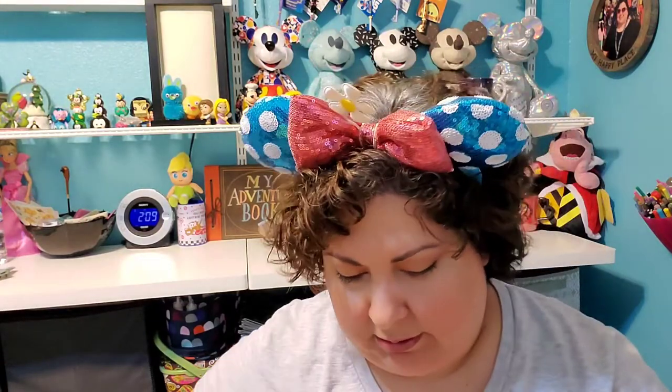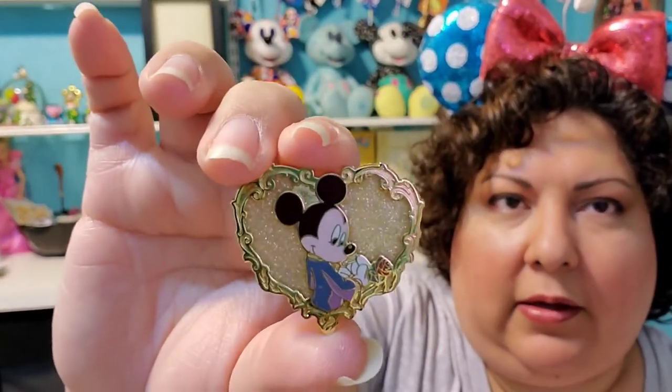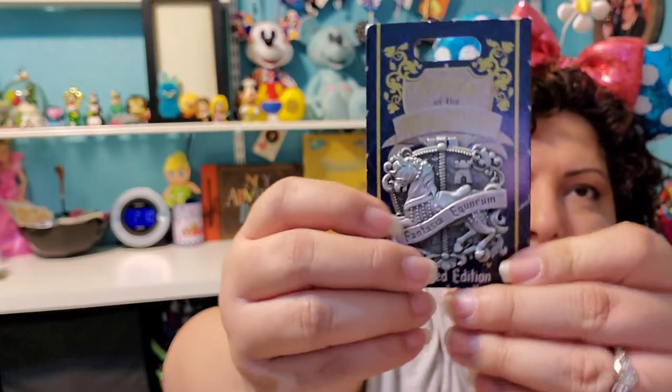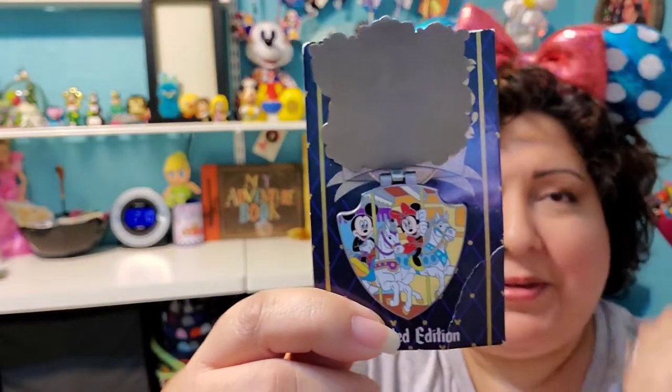This next one is also from Grape Soda Pin Club and this one had a couple of pins. This one is pretty — it's actually got a little bit of see-through to it too. It's got Mickey and a heart, and it's kind of transparent. It's holding a rose. It's so pretty. I also have a few of these pins already and I wanted to add this one. And it's from the Crests of the Kingdom, limited edition — it is the carousel, with Mickey and Minnie on the horses on the merry-go-round. So cute, I love it.